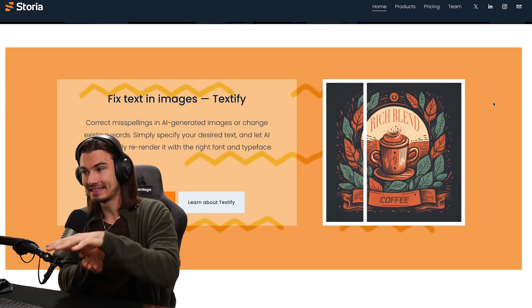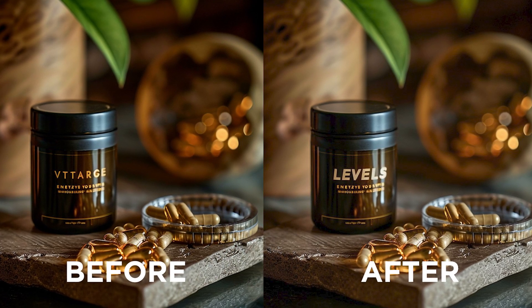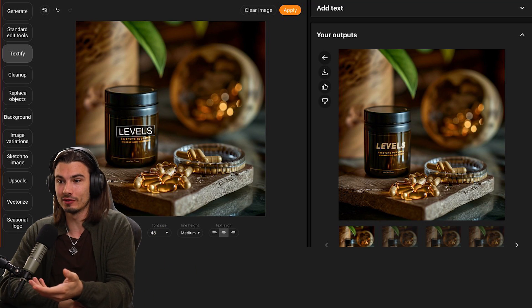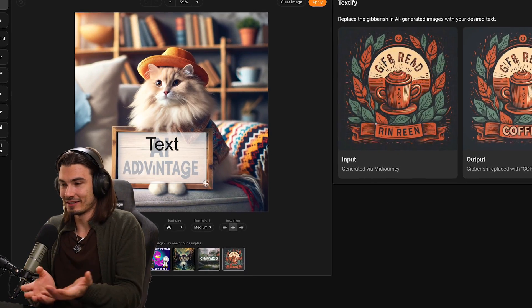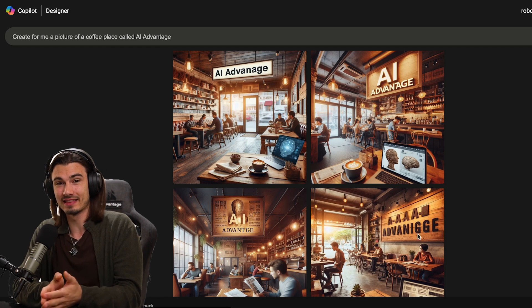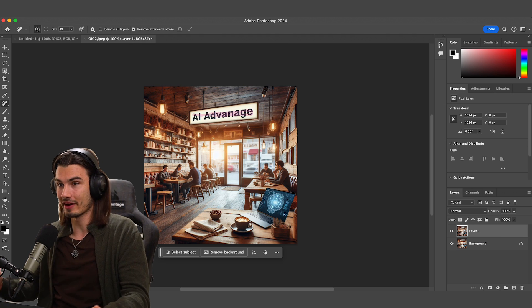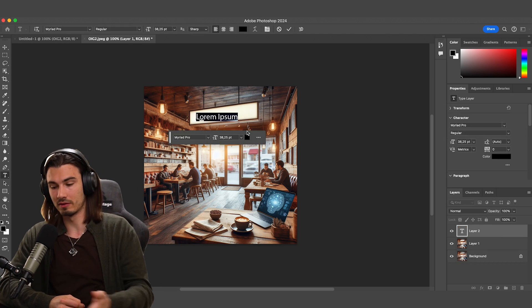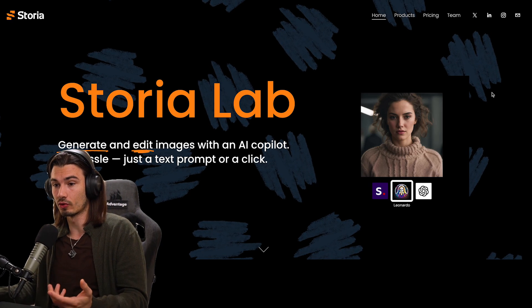For the next use case, we're looking at a tool that allows you to edit text inside of AI image generation really easily. This is obviously fantastic for marketing, and this tool is actually the sponsor of today's video. They built something that legitimately answers a request I receive regularly: 'You show us all these techniques with image generators, but every time I create something with text in it, it's 90% of the way there — and that's just not good enough.' Usually my recommendation is to open up Photoshop, mask out the part with the clone stamp tool and reinsert the text. But what if you don't use Photoshop or don't have the time? Well, that's where a multi-tool like Storia comes in.